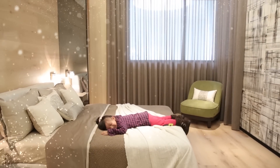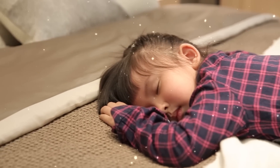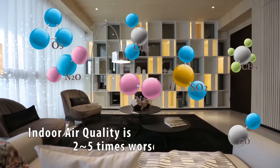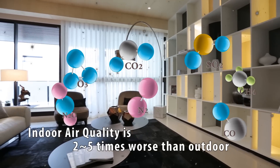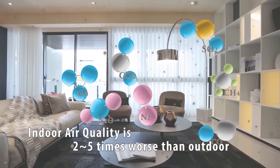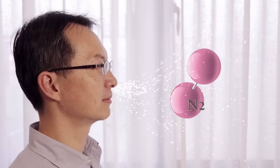Each year, more than 4 million people die from indoor air pollution. People spend 70 to 90 percent of their time staying indoors. But unfortunately, indoor air is far more polluted than outdoor air. That can cause headaches, allergies, asthma, and memory loss. There are various sources of indoor air pollutants in any building.